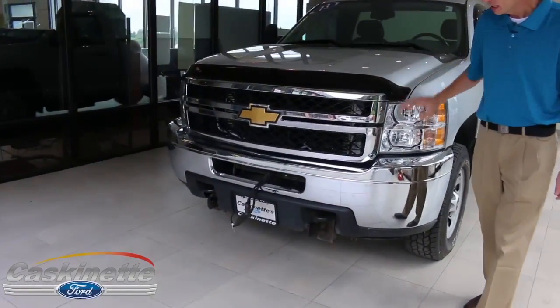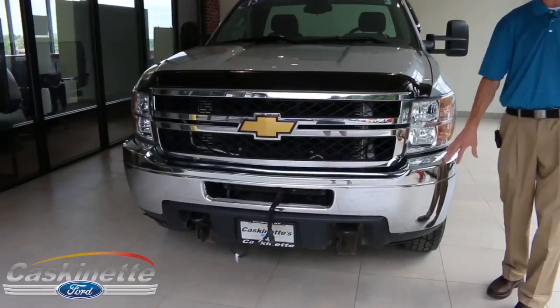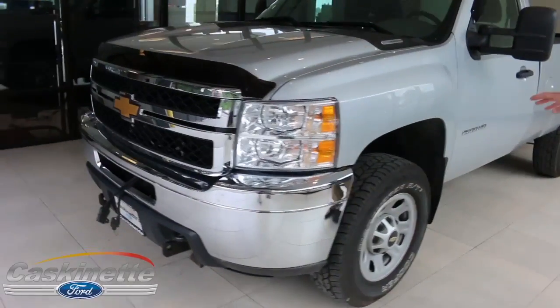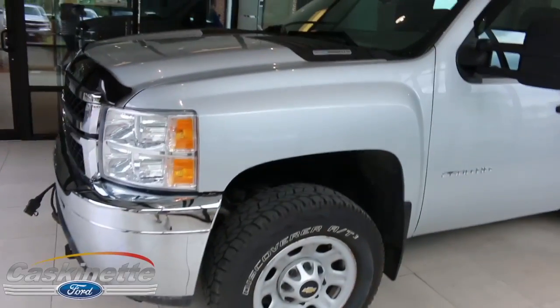If you take a look at the front, this truck actually comes equipped with a plow. This truck does have a plow that's currently not installed on here, but it does come with the truck. It has got a Duramax 6.6 diesel engine, great power in this 2500 HD.